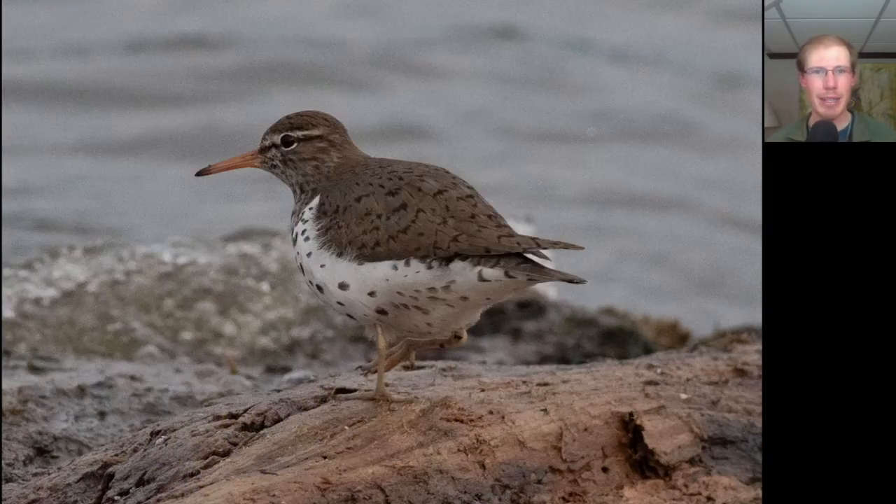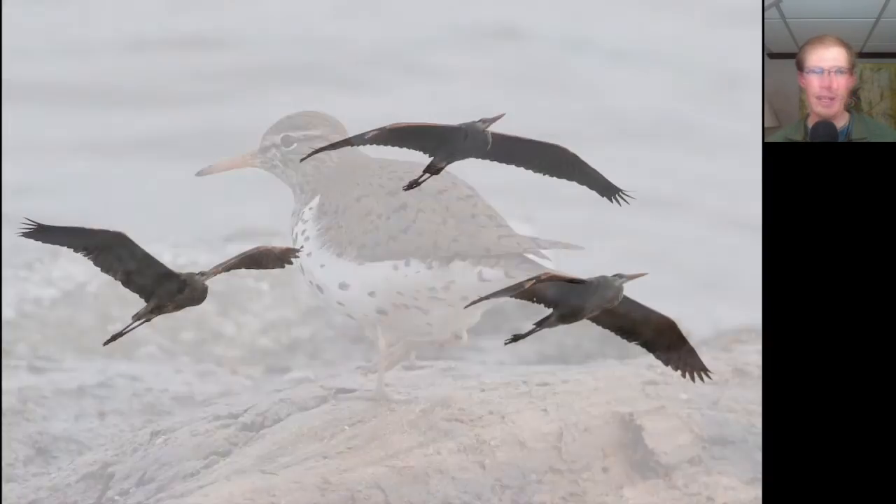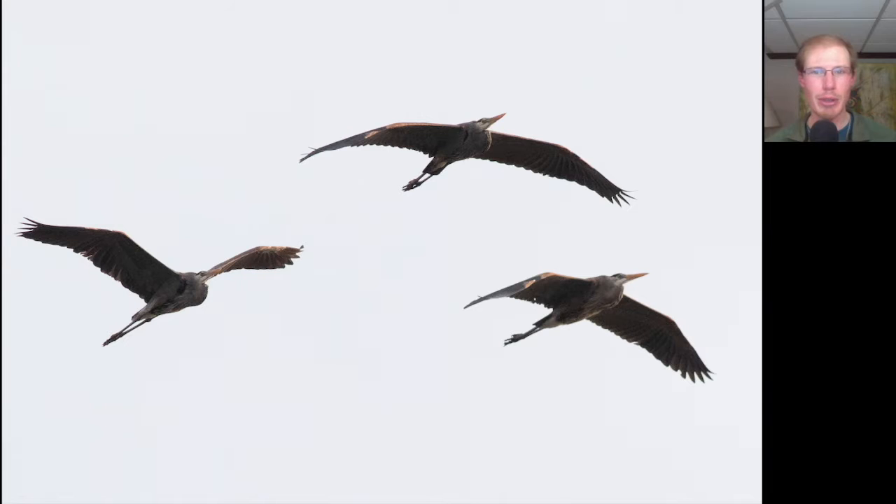You may notice that spotted sandpipers have a distinctive way of bobbing around. Here we have some large grayish blue birds with their necks tucked into an S-shape and long trailing legs. These are great blue herons.